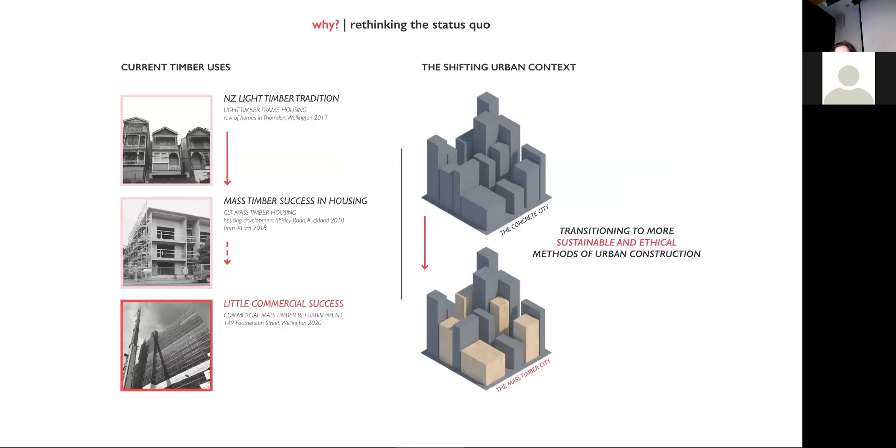New Zealand has a longstanding tradition of utilising timber products for low-rise housing, and CLT products in particular have found some success in medium-density housing. But timber products have found little success in the mid-rise market and even less so in the commercial sector. Is it time to rethink the design of our work environments, and can the use of mass timber — as a unique material with its own unique tectonic language — enable this change and push us towards reshaping our urban context?